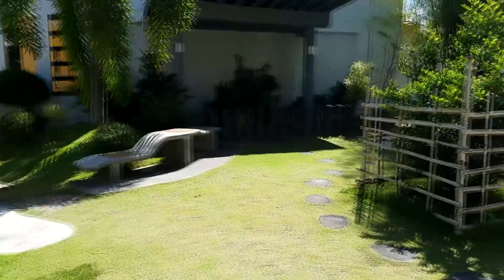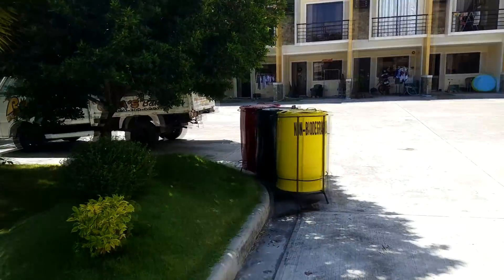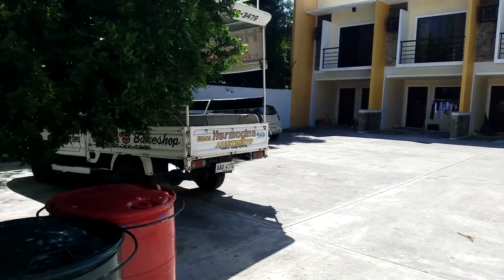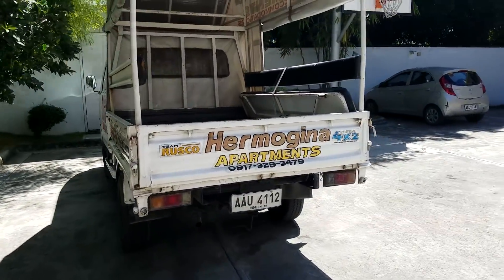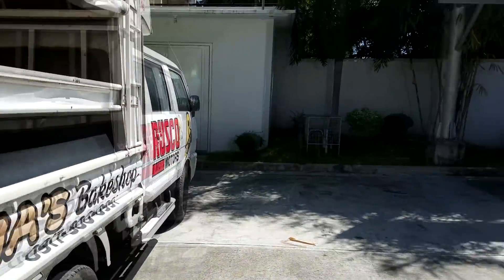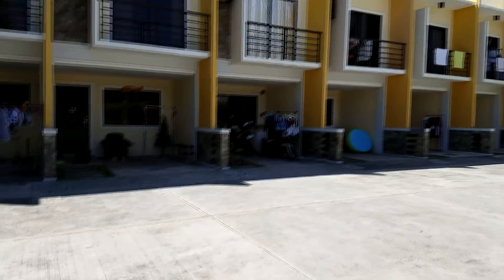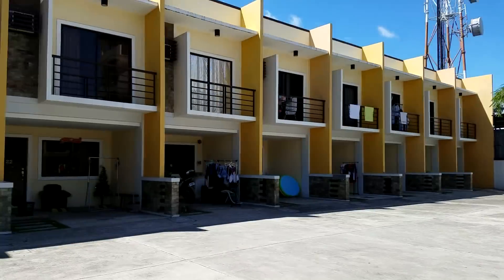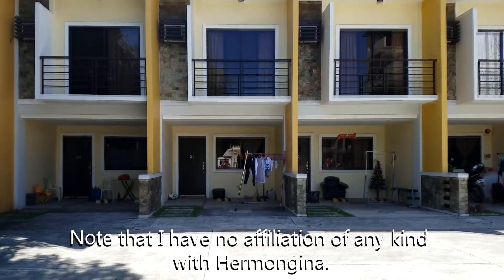They've got a nice little quiet area right here. It's really hot today — summer's back. They even have a truck for when you move out. The truck is only 10 bucks — 500 pesos — and they'll bring your stuff to wherever your next destination is. There's also a basketball court. It's quiet, safe, and secure. I always recommend Hermogena to people when they first get here so they can take some time and look for the perfect apartment or house rental.